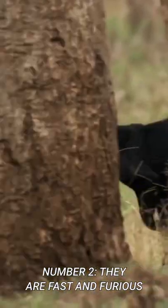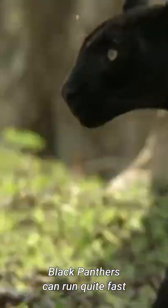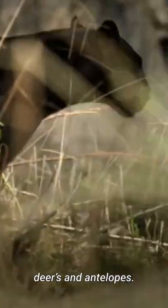Number 2: They are fast and furious. The most interesting fact is how they run fast. Black panthers can run quite fast, and this makes them efficient enough to catch rabbits, deer, and antelopes.